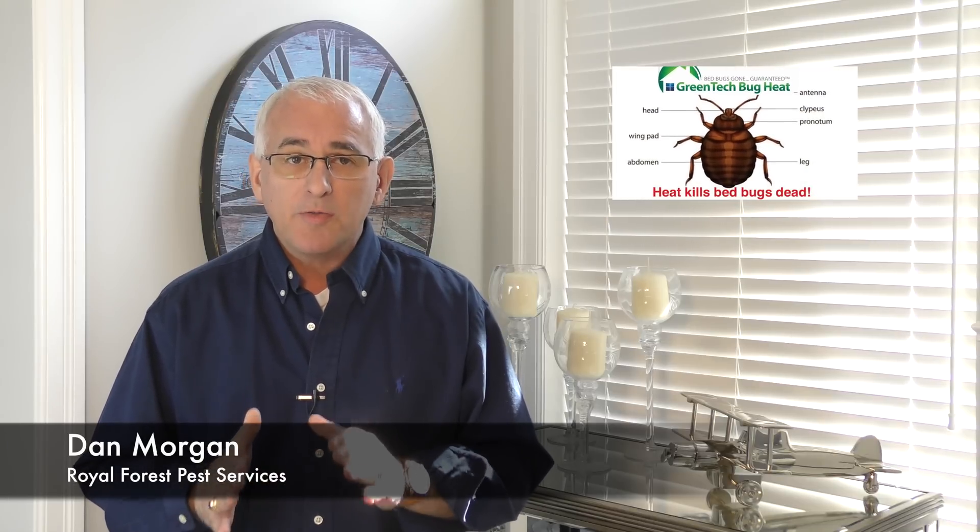Dr. Dini Miller, PhD, is one of a few leading researchers in the field of killing bed bugs with heat. Dr. Miller, among others, have concluded scientifically that not only is it possible to kill bed bugs with heat, but that when properly applied, heat will kill all the bed bugs and their eggs very efficiently.